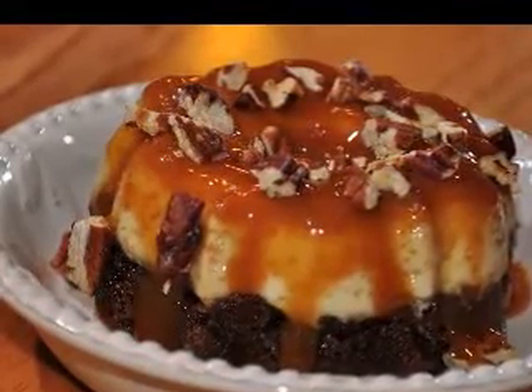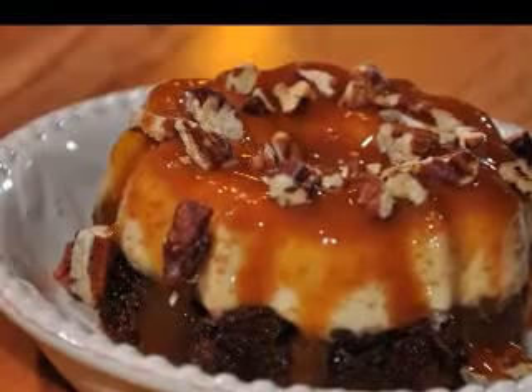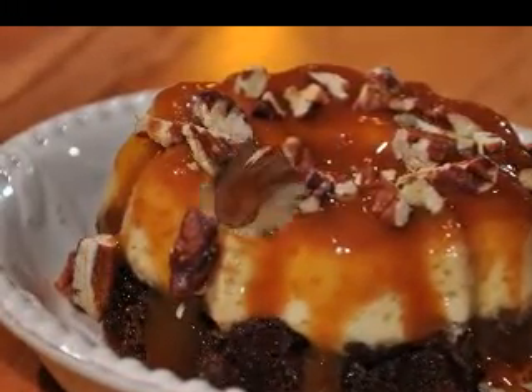Easy Parfaits. There is nothing more elegant or simple than a parfait. Served in a wine glass, everyone will be impressed when you set them out on the table.